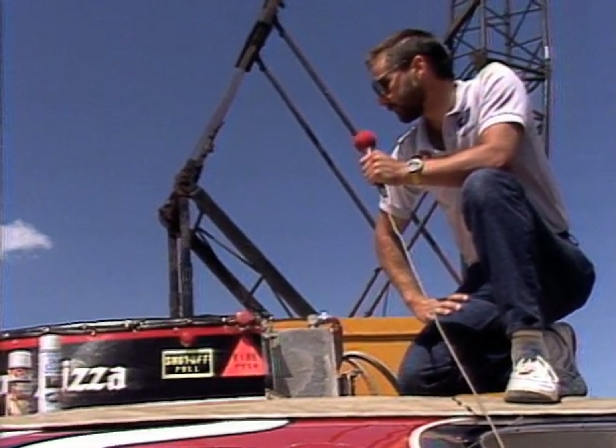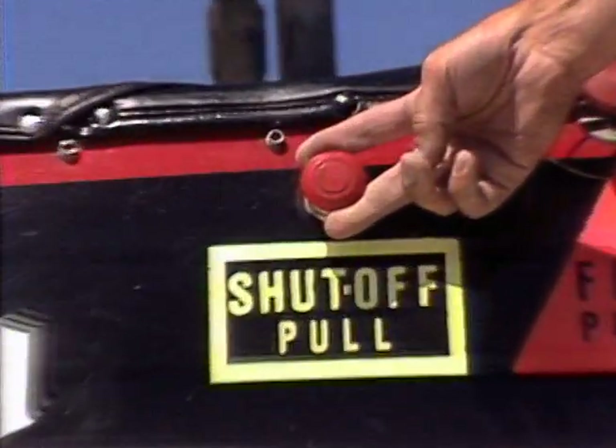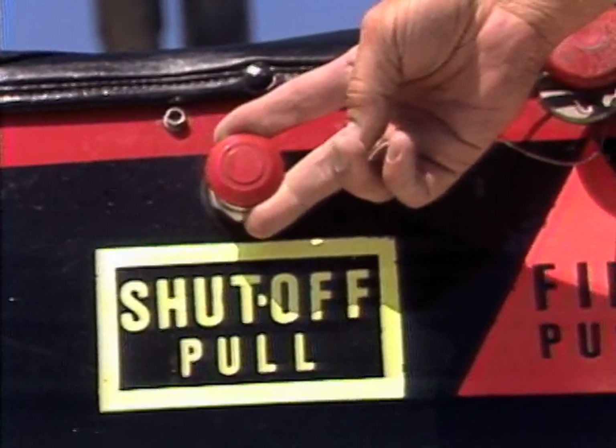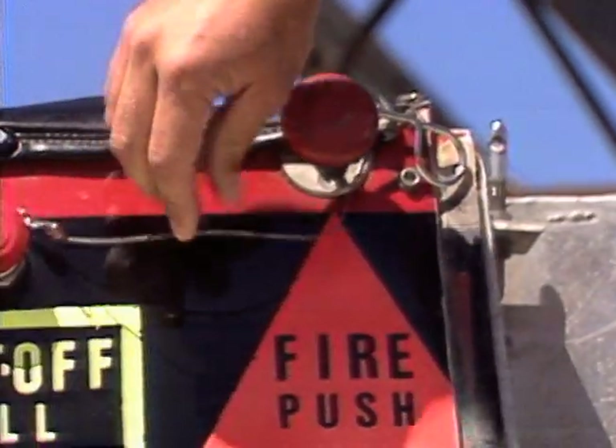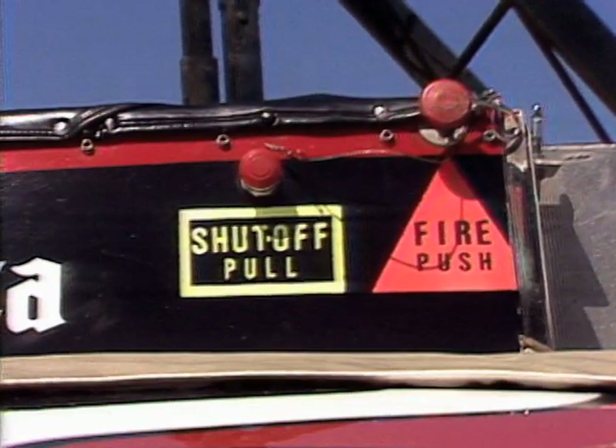If for some reason the engine was running when you, the diver, got on the boat, pull this knob right here, and that will shut off all systems. If there's a fire in the engine compartment or the cockpit, pull this pin out of the shaft and hit that button, and that will deploy the automatic halon system.